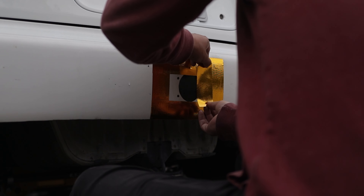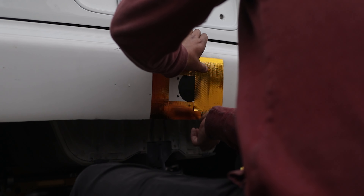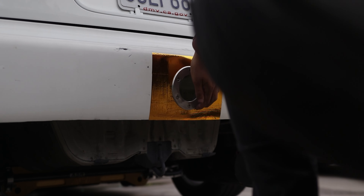I went ahead and added some gold heat foil around the center exit flange on the rear bumper. Not sure if it'll end up staying, but I figured I'd play it safe for now.